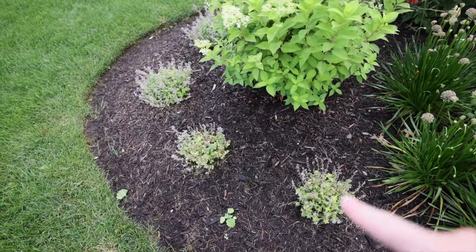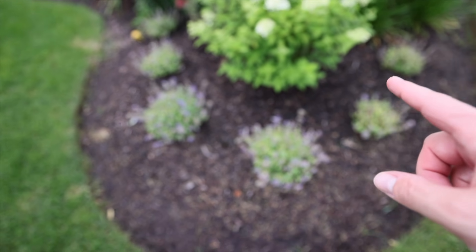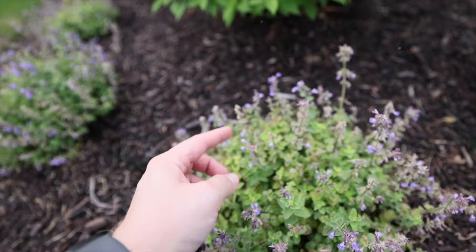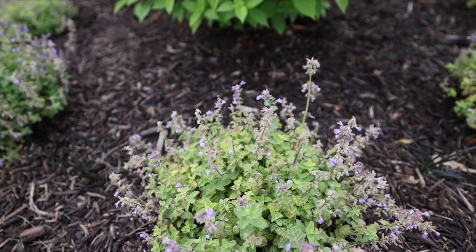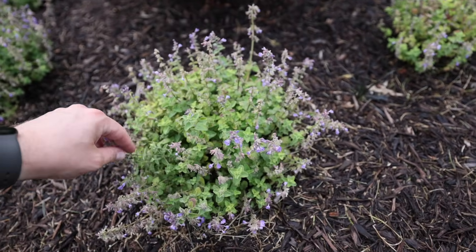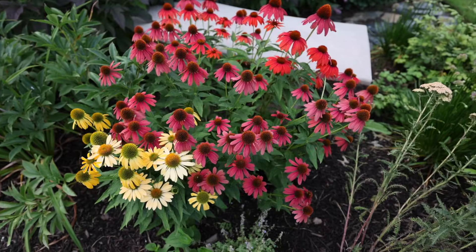Last year I did not cut back this Cat's Pajamas catmint, but I might do it this year just a little bit. Cat's Pajamas is quite good about continuing to bloom, and the calyxes - the back part of the bloom - are a darker color, so even when it's out of bloom it still looks fairly nice. But to clean them up, it's already pushing some new growth, so I'll come back and just shear it off a little bit.